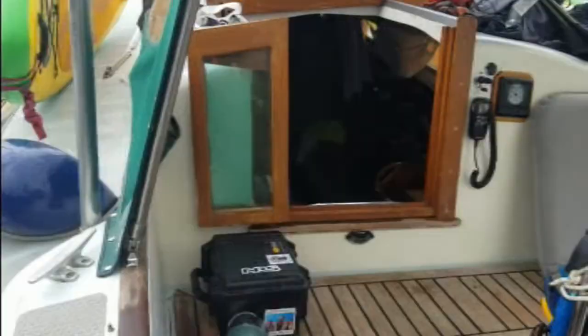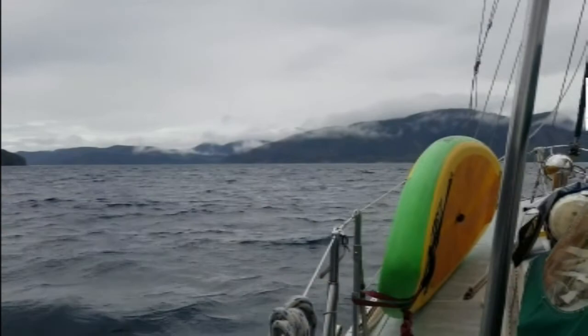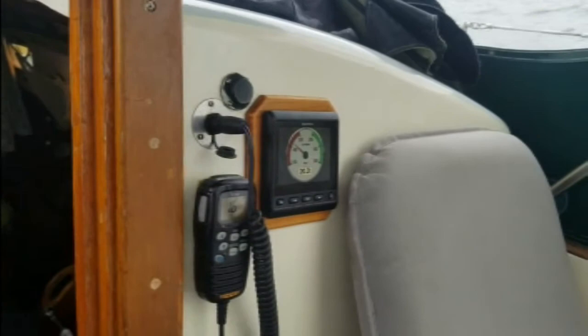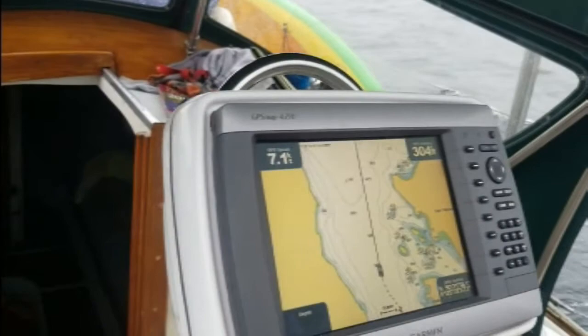This is our first taste of Johnstone Strait, which is notorious for being rough. We're blowing a solid 20 knots, we've got a reefed main, and we're going with the current at around 7 knots — which is really fast for our boat.